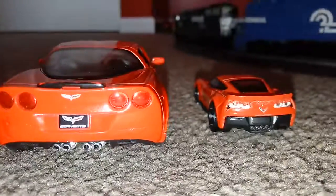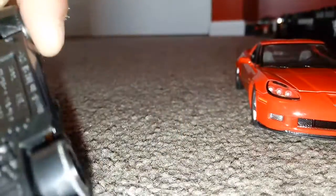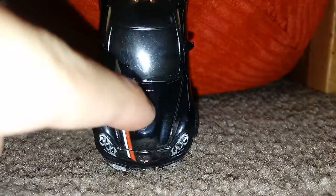The back looks are way different. Now, the comparison with this Corvette — this is a Chevy Corvette ZR1 2008. The difference between these two: this Corvette doesn't have this thing. It doesn't have it. When you look at this Corvette, it doesn't have it.